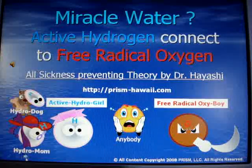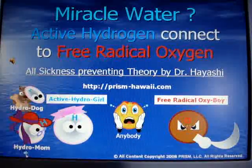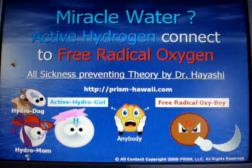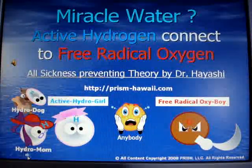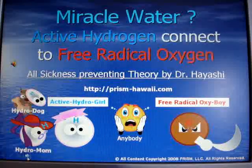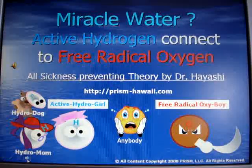What if someone told you that there is an actual solution to most medicinal problems that is cost-efficient and free of side effects? We have found an answer that continues to increase in popularity in one of the most technologically advanced places in the world, Japan.